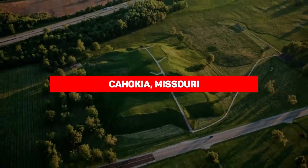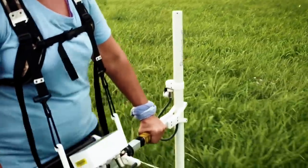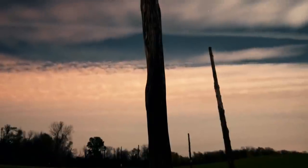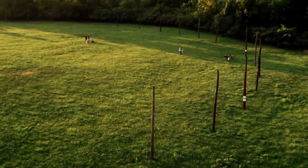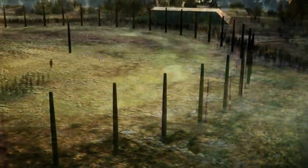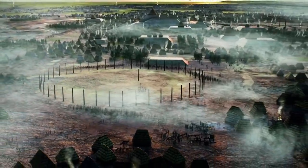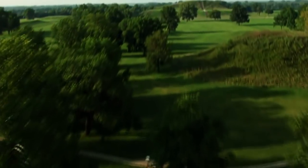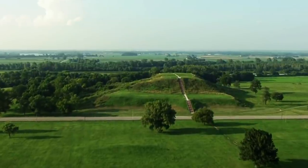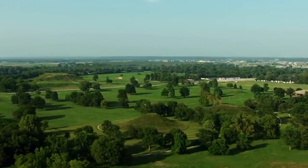Cahokia, Missouri. Unlike the Bighorn Medicine Wheel, archaeologists know exactly what Cahokia was. Found in present-day Illinois, it was once a thriving metropolis — the largest in the pre-Columbian era with a population of well over 20,000 people. It sprung up in 700 AD, picking up momentum pretty fast in the next few decades. While the site today is about 3.5 square miles and is made up of 80 mounds, the city itself covered a 6-square-mile area and boasted 120 mounds. Despite its grand size, Cahokia's downfall was relatively fast, and by 1350 the big city was completely abandoned.